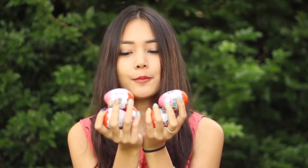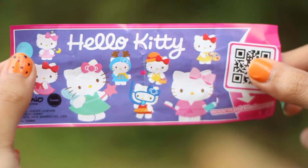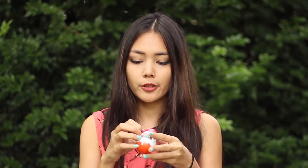Hey guys, it's Daisy here, welcome back to another video. This one today is a little bit different - I'm going to be doing some Kinder Surprise openings. I have five of them here and they are actually Hello Kitty Kinder Surprises, so I'm excited to see what Hello Kitty toys I'll be getting inside of these. Let's open the first one.